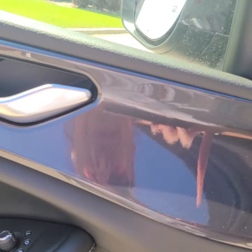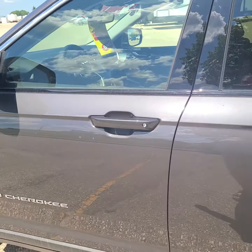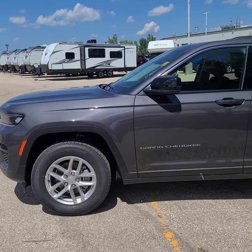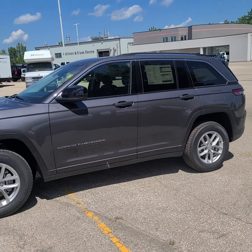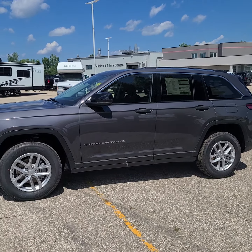It runs great. Great little vehicle. I hope you guys enjoy it as much as I do, and I hope that you can get down to the dealership to test drive it soon. Take care, see you later.